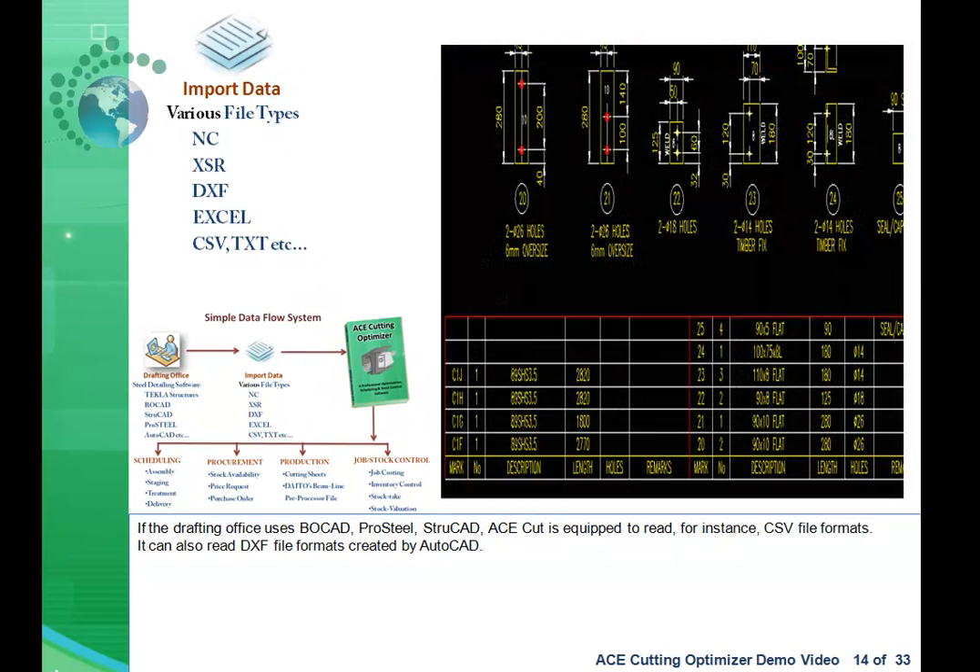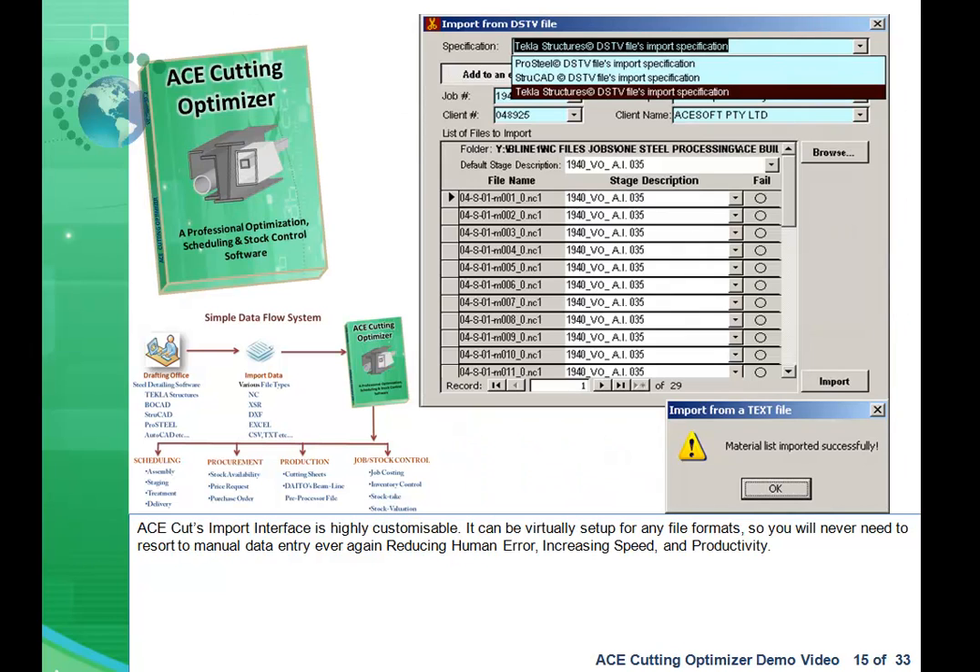If the drafting office uses BoCAD, ProSteel, or StruCAD, AceCut is equipped to read CSV file formats. It can also read DXF file formats created by AutoCAD. AceCut's import interface is highly customizable — it can be virtually set up for any file format, so you will never need to resort to manual data entry ever again, reducing human error, increasing speed and productivity.